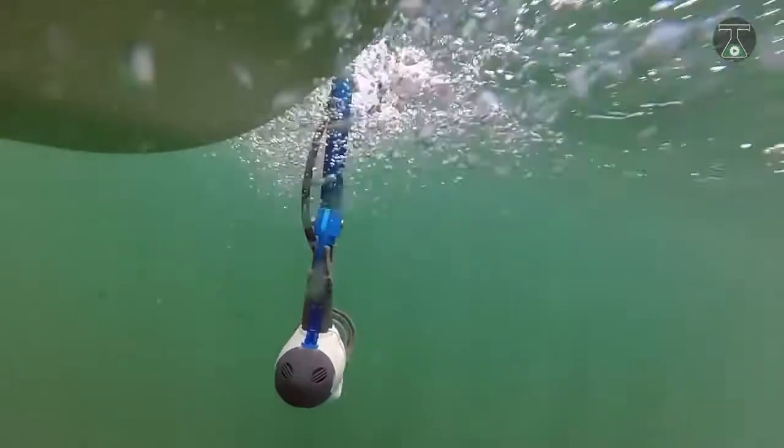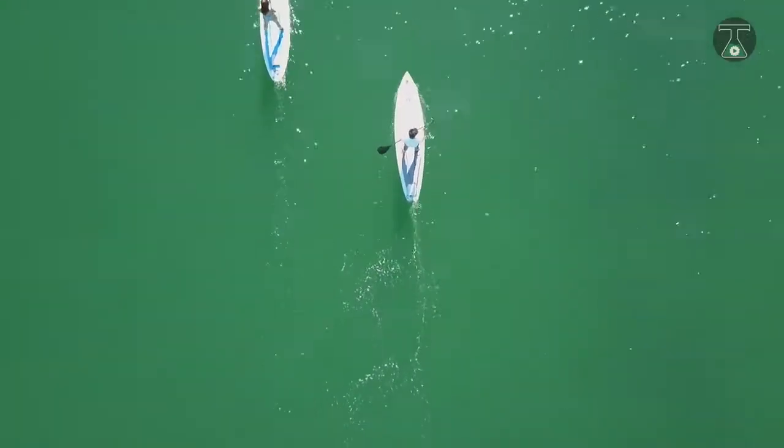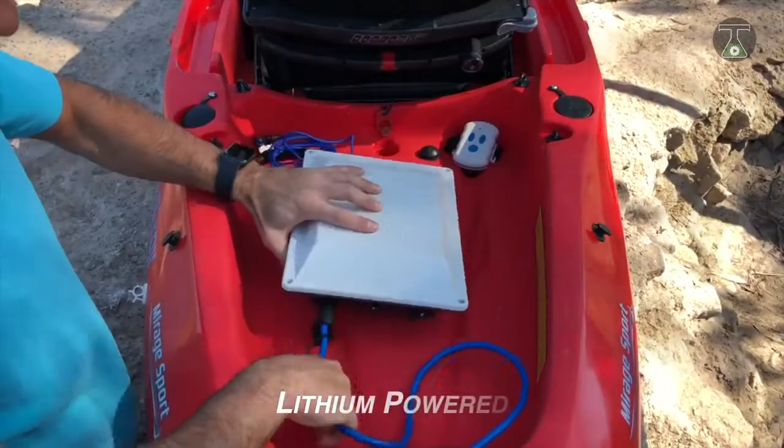The Bixby Jet has a maximum stated speed of about 6.8 miles per hour and can travel distances of up to 15 miles when the battery has been fully charged.